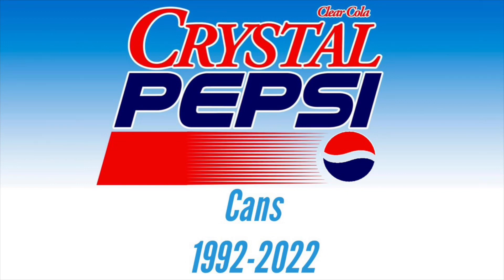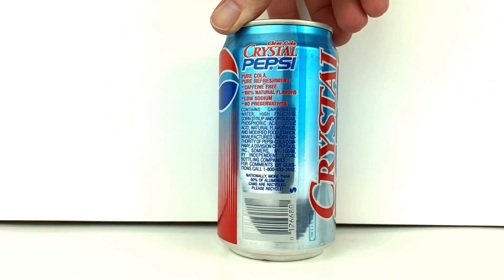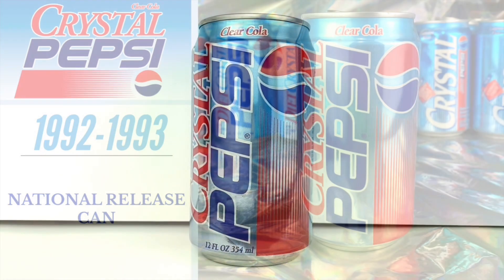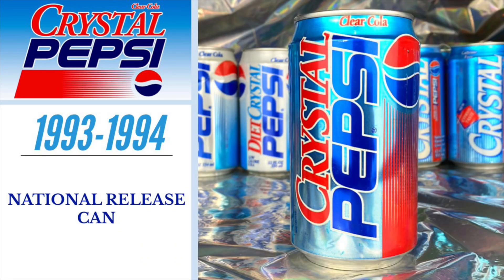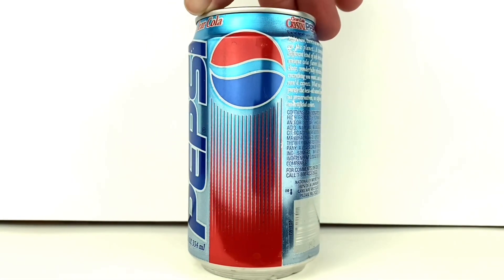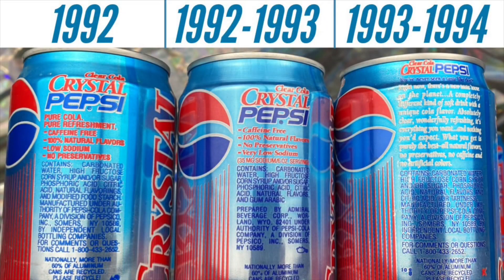Here are the Crystal Pepsi cans from 1992 through 2022. The first can is the test market version released in the United States in April of 1992. As this is a test market can, you'll notice packaging will change in upcoming versions. The second can is the next version sold during late 1992 into 1993, where the soda's attributes changed from a solid and still font to a smaller yet warmer looking font. The third version from 1993 is the final version of the original release — the official national release can, where the short attribute list is now replaced with a paragraph explaining the cola in higher detail. These cans lasted until Crystal Pepsi was discontinued in early 1994.